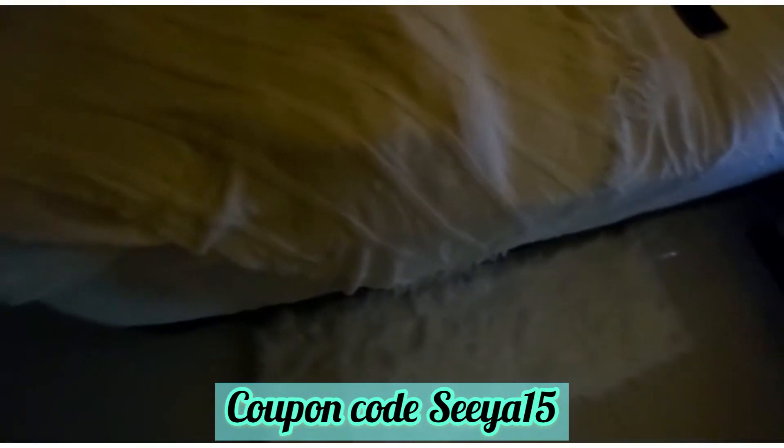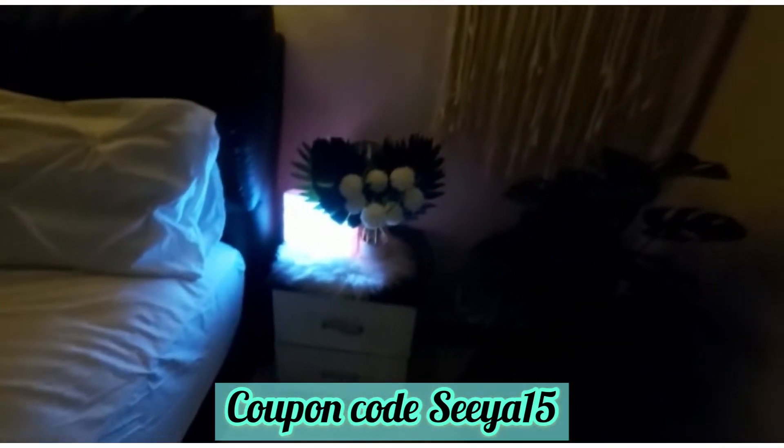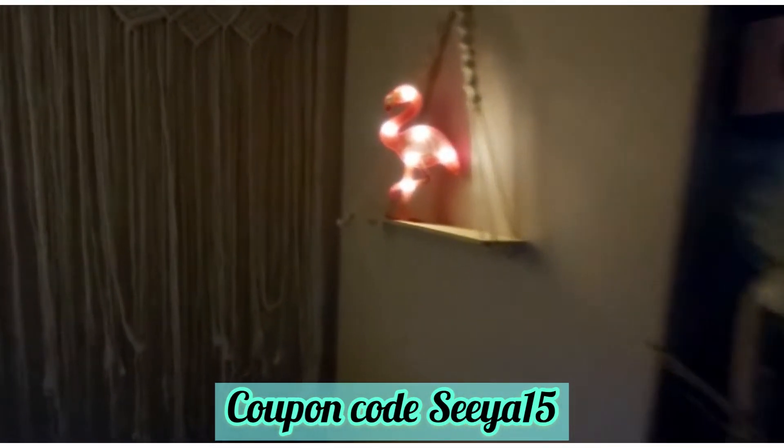And this complete set is from Shein — like you can see the mini blanket, the rug, and the bed sheet. Everything is from Shein and it's absolutely beautiful. I loved each and every item. These feathers look amazing, and this cute little stand.